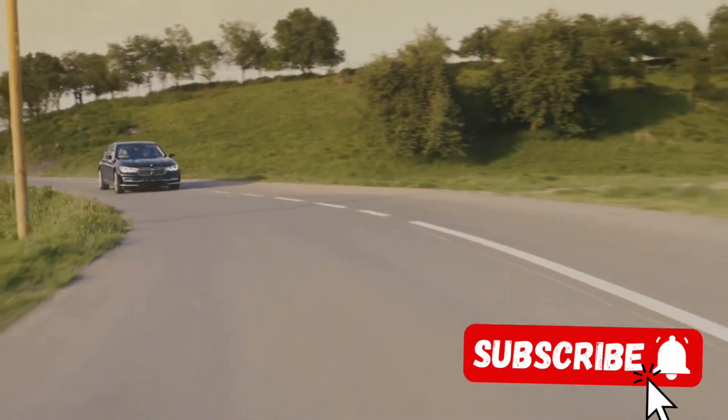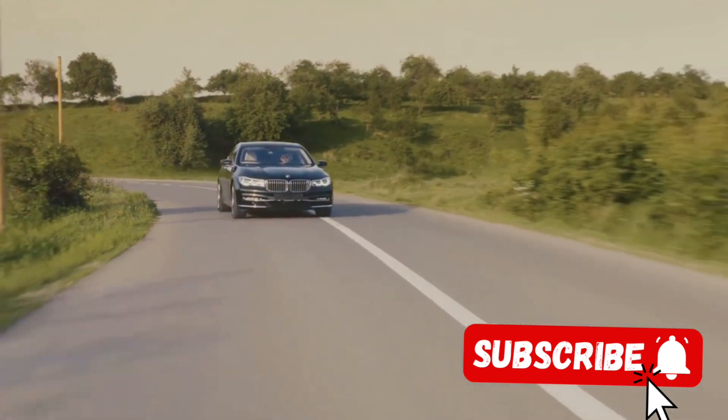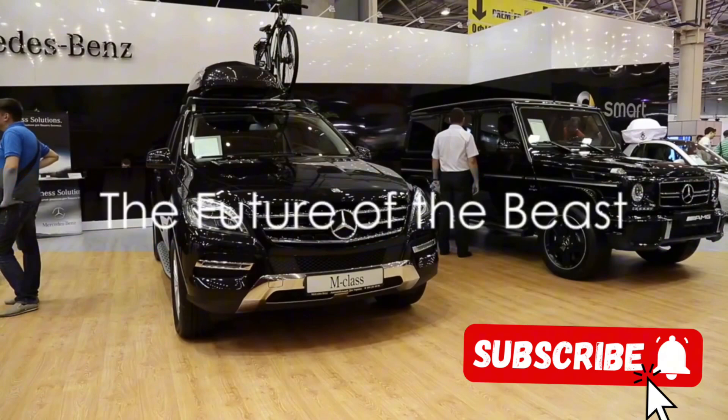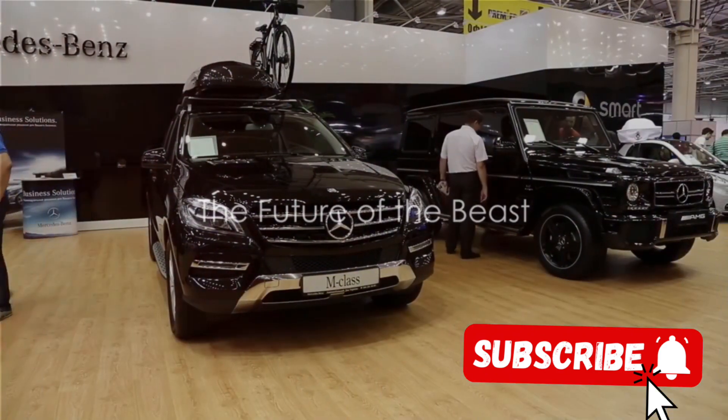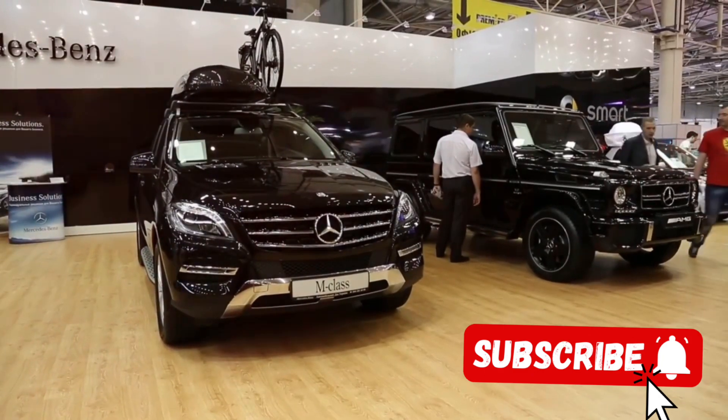Whether you're cruising down the highway or tackling rough terrain, the G500 Manufactur handles it all with ease. As we look to the future, the G500 Manufactur stands as a testament to Mercedes's vision for the future of automotive design.